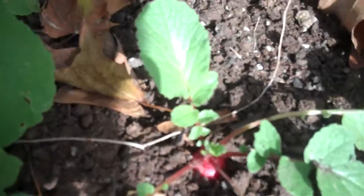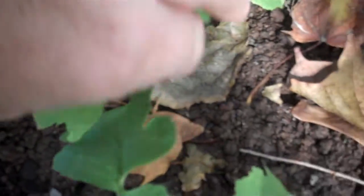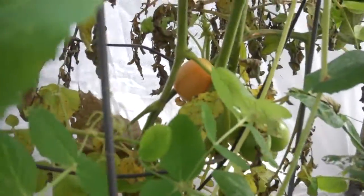This is November 9th in my Indiana garden. I still have quite a few radishes that I can harvest. I have some pea plants here that have blooms on them, and I have a tomato back there — although it doesn't look real good, it is still producing some tomatoes.